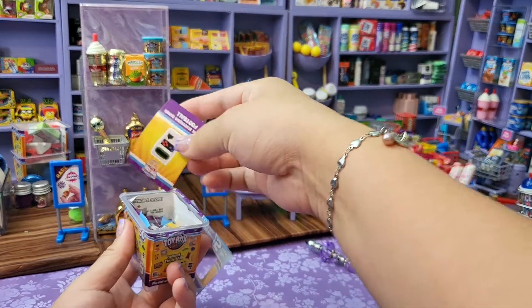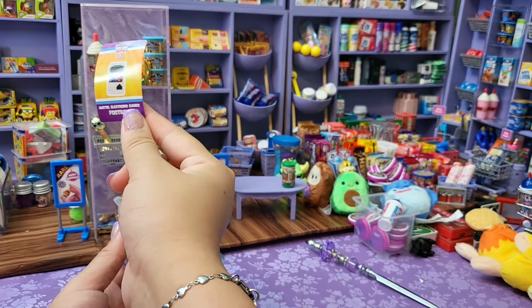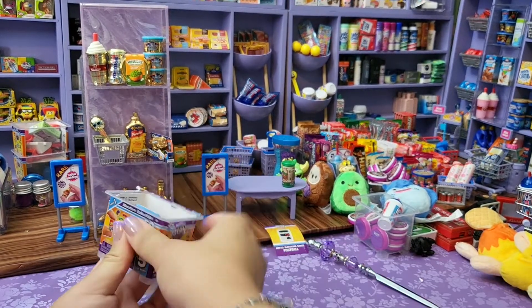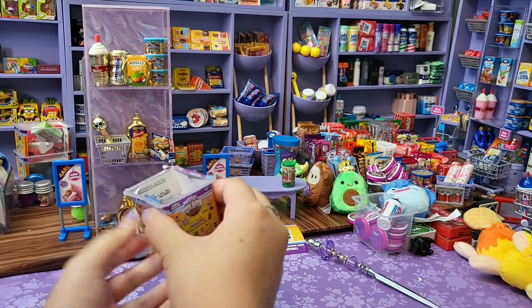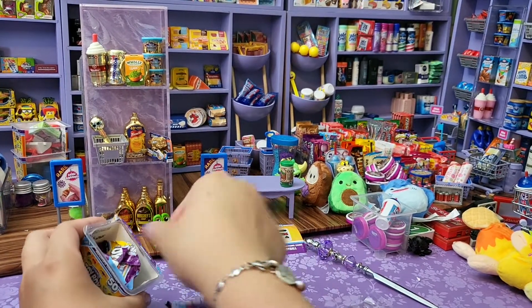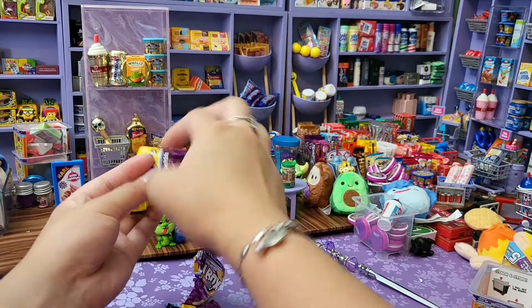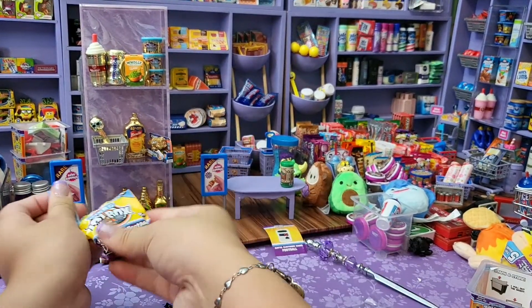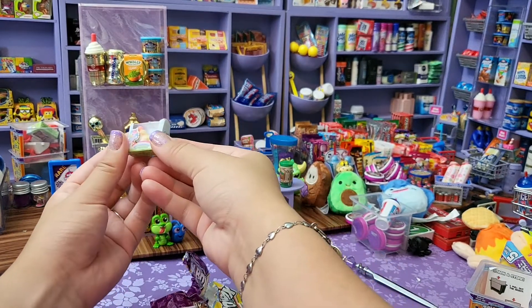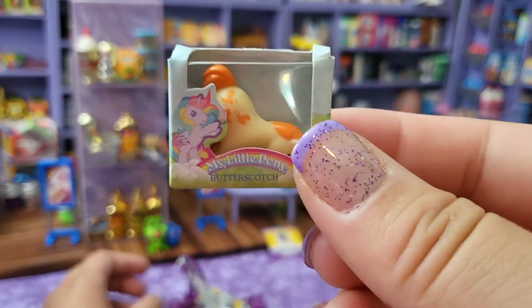We got our sticker for a metal electronic football game. Our next one is Butterscotch from My Little Pony. Little crooked in there.